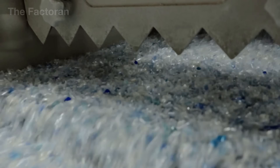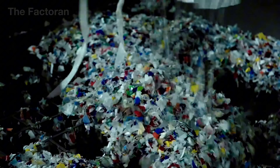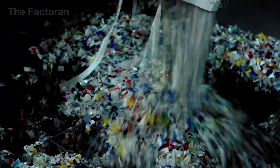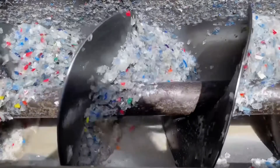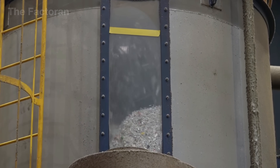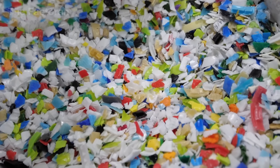Once the plastic is finely shredded, it melts faster inside the extrusion machine, saving up to 40% of electricity compared with melting solid plastic blocks. It also serves as the first size control stage, ensuring the material is uniform before entering the next phase of precision sorting.